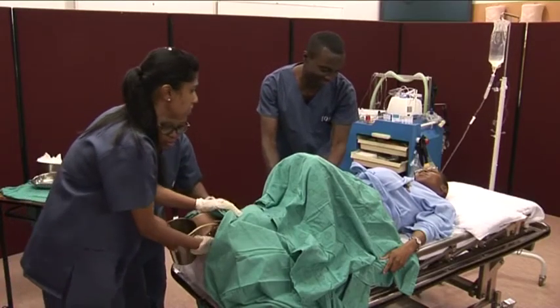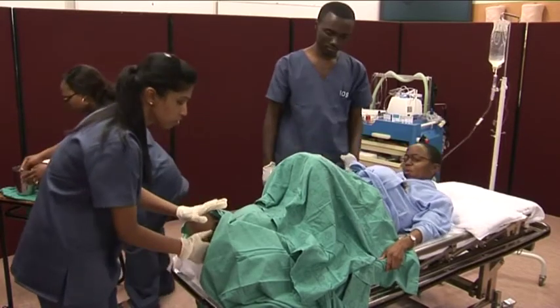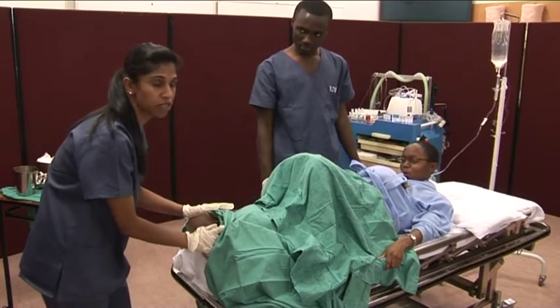At this point, Maria, I need you to push with every contraction. At this point we allow the breech to deliver spontaneously.